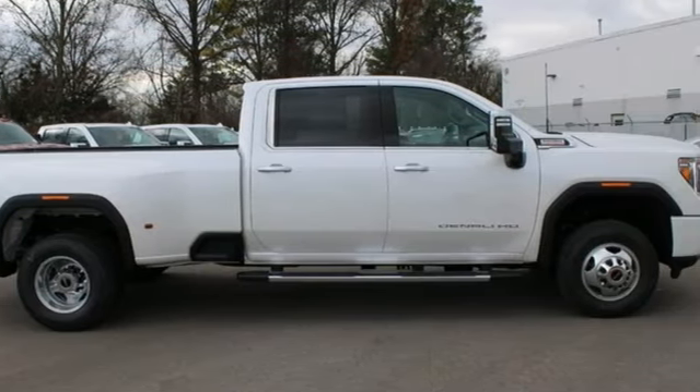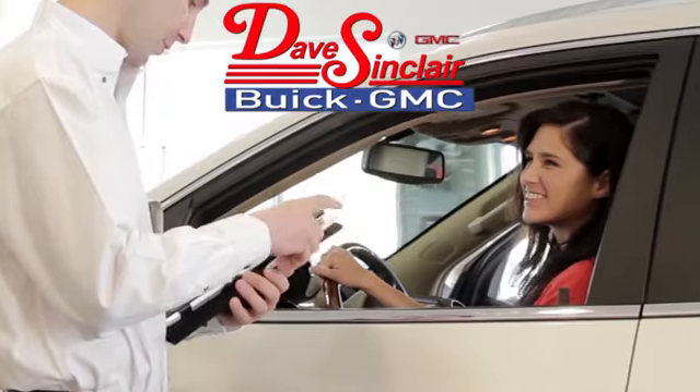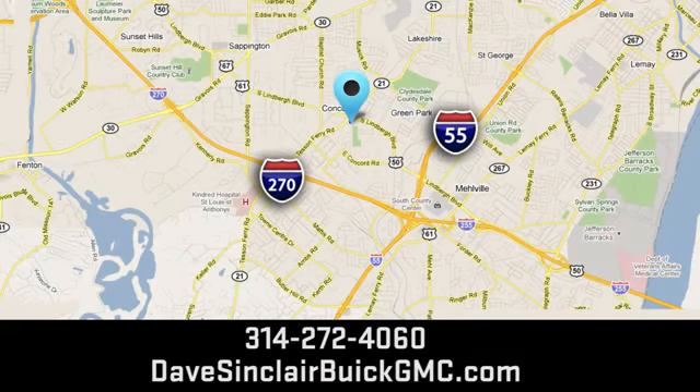You'll never know till you try. Test drive it today at Dave Sinclair Buick GMC. Our customer service speaks for itself. Visit today — we're conveniently located at 5655 South Lindbergh Boulevard in St. Louis.